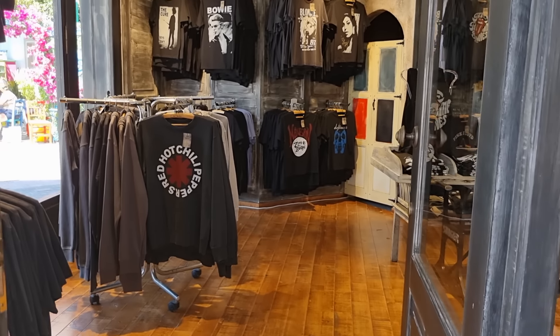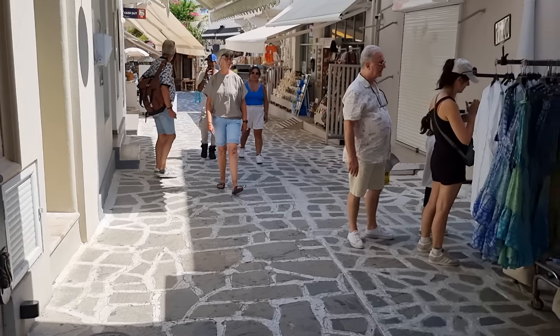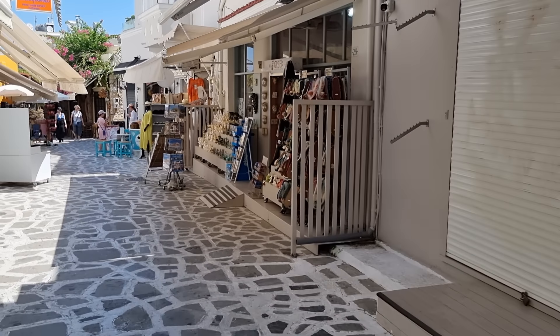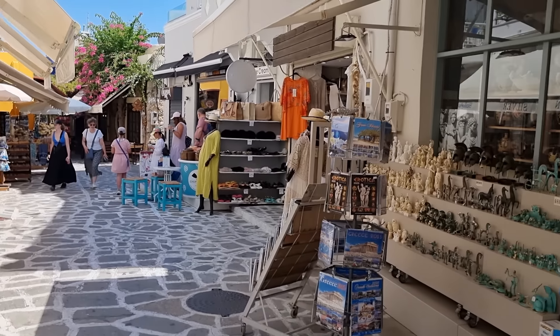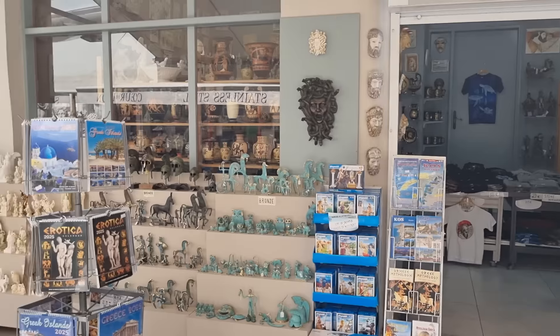Some really nice shops in here as well — a wee Bowie t-shirt, nice. Rolling Stones, classic bands. Can't beat that, bit of Stones. They're genuine shops here, no fakes — I think they're all genuine shops and they're all pretty affordable.